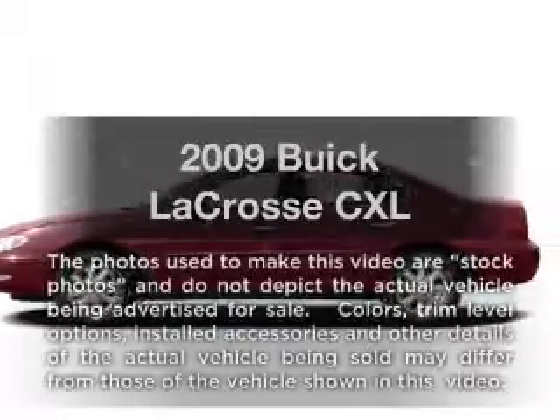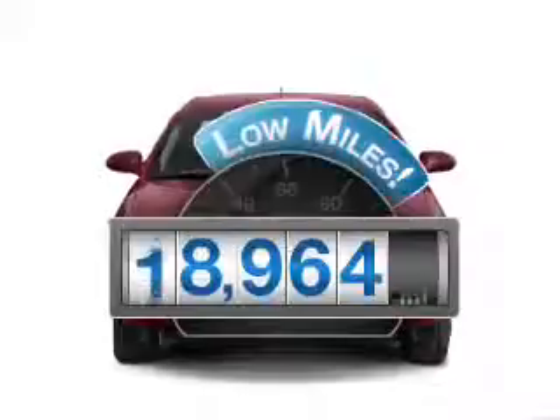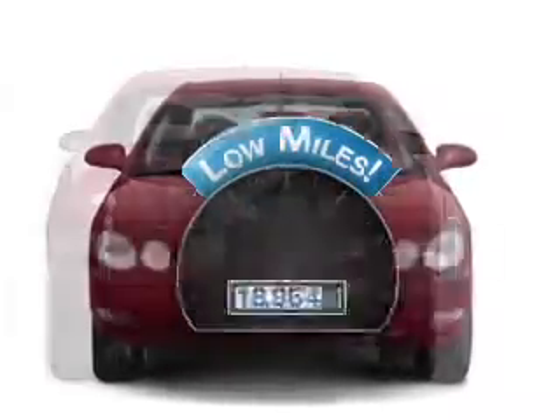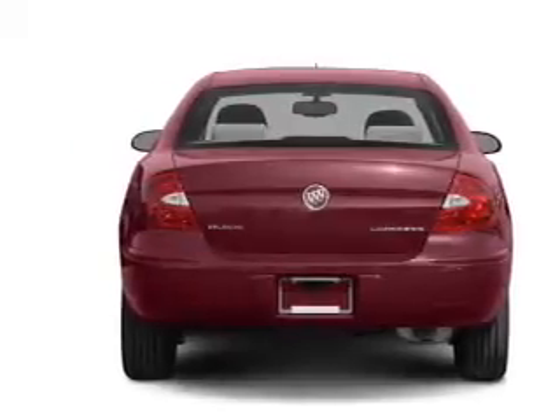Introducing the 2009 Buick LaCrosse. This is the set of wheels you've been looking for. Low mileage is an important factor in your purchase, and this vehicle delivers a low odometer reading with a solid six-cylinder engine connected to a smooth shifting automatic transmission.